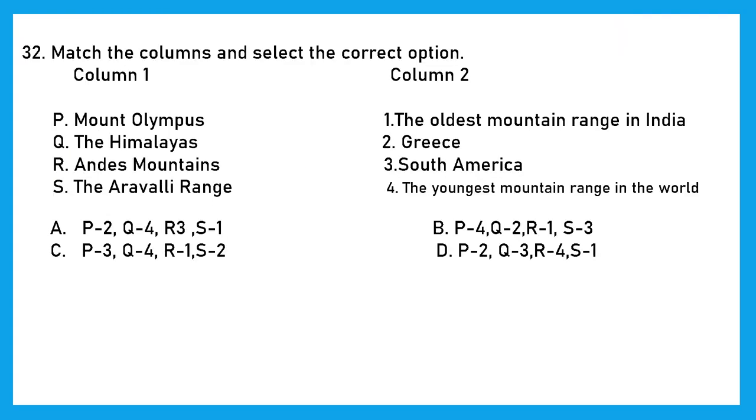Question 32: Match the columns and select the correct option. Mount Olympus is the highest mountain in Greece, so P matches 2. The Himalayas match the youngest mountain range in the world, so Q matches 4. The Andes mountains are in South America, so R matches 3. The Aravalli Range is the oldest mountain range in India, so S matches 1. We get P2, Q4, R3, S1. The right answer is option A.